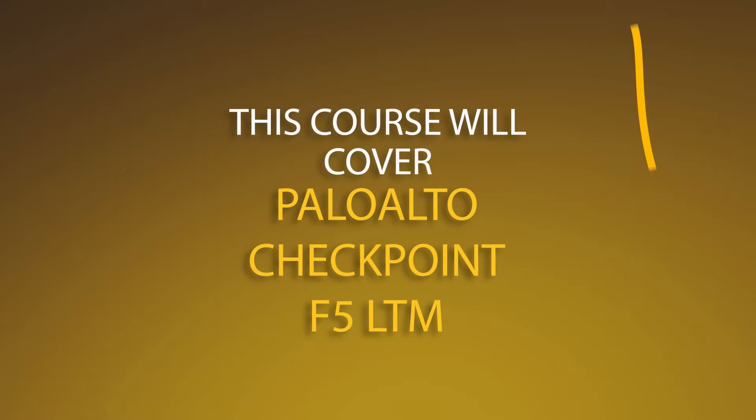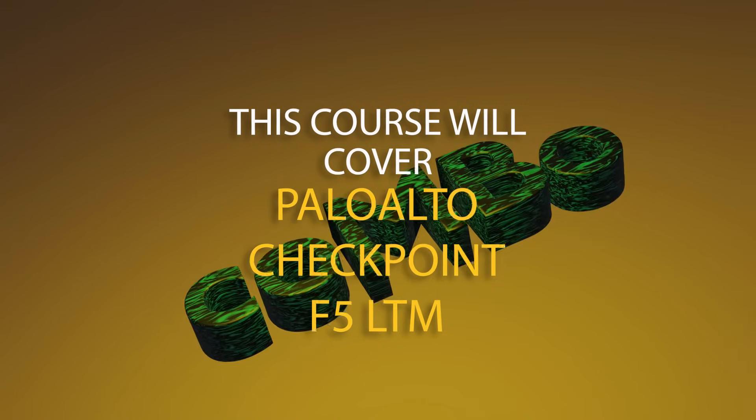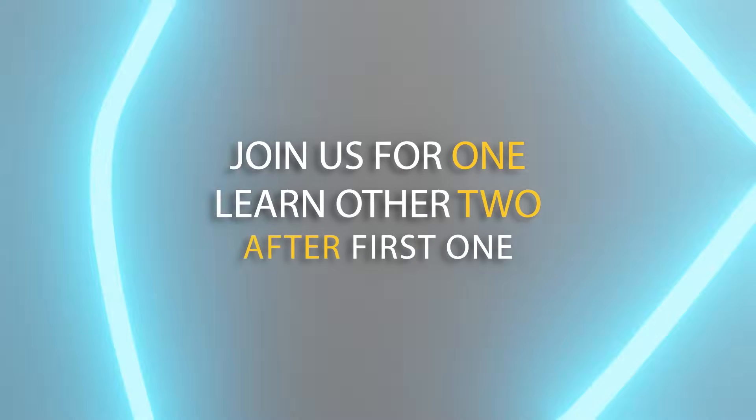You heard me right — it's a combo of Palo Alto, Checkpoint, and F5 LTM. This course goes in a round-robin method, meaning if you join us for Palo Alto, you'll be learning Checkpoint and F5 after that.